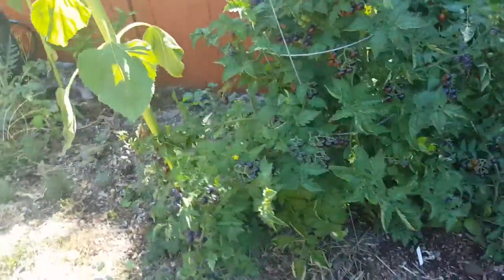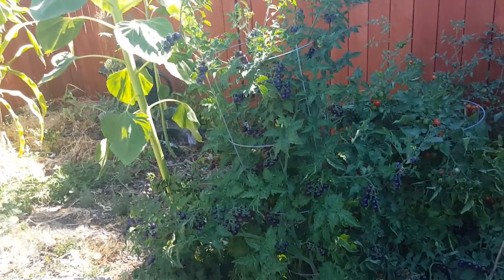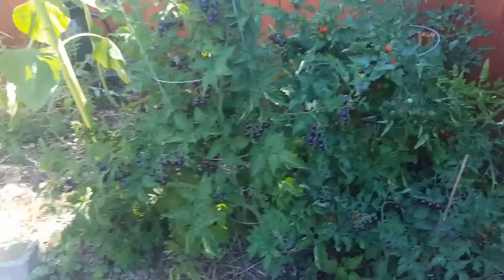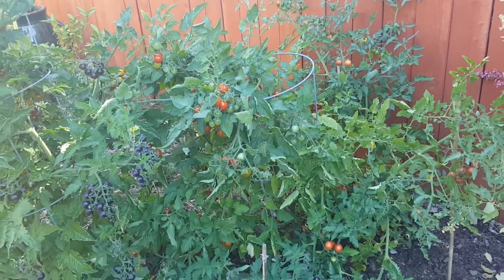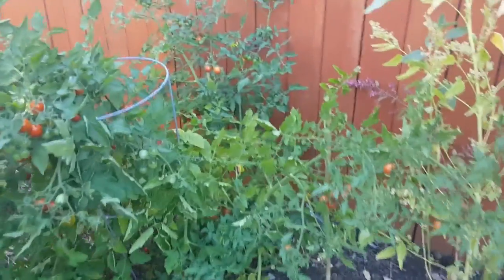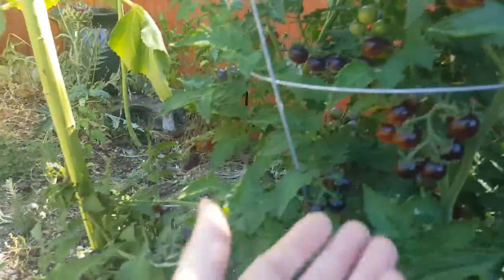This is probably the nicest of the tomatoes back here — that thing is just beautiful. That's one of the Blue Gold Berries. Next to it is Grappoli d'Inverno, and then a Pink Bumblebee next to that. Just tons and tons and tons of gorgeous tomatoes on this — look at that, just everywhere.